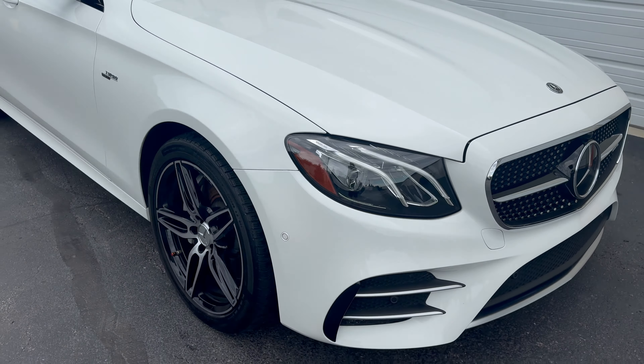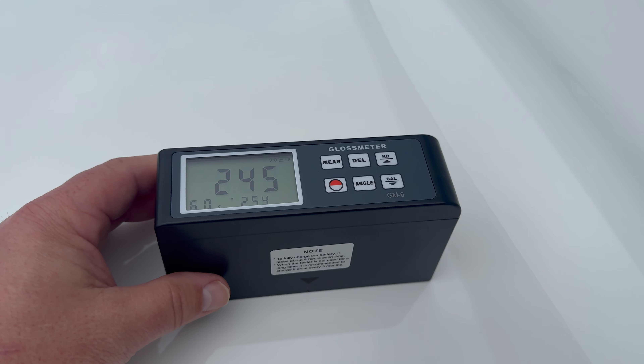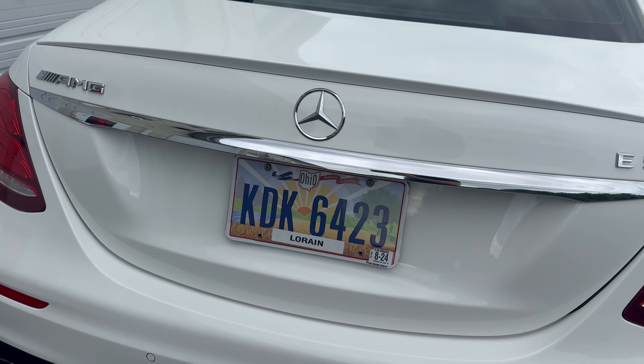Let's put some numbers behind what we're seeing — we always aim for triple digits here at our shop. BAM — 103. Anything in the triple digits is insanely glossy. 102 — BAM — 101. I don't know if the gloss is coming through on camera, but this thing looks absolutely stellar.